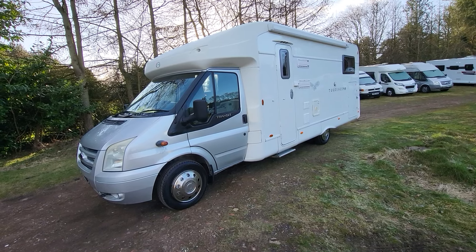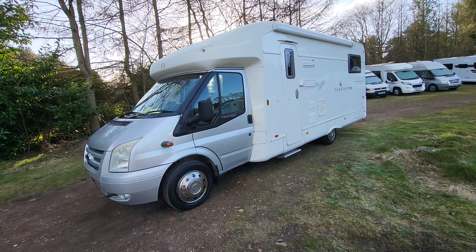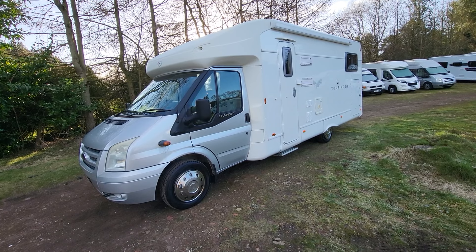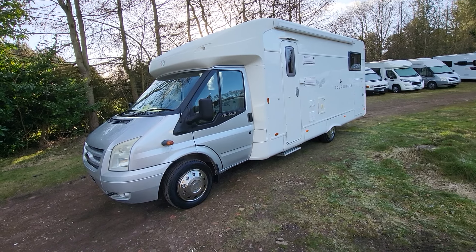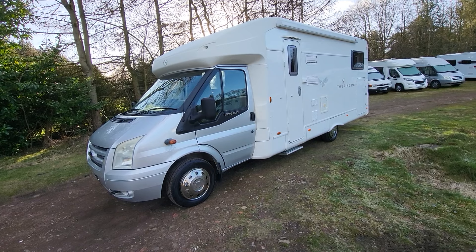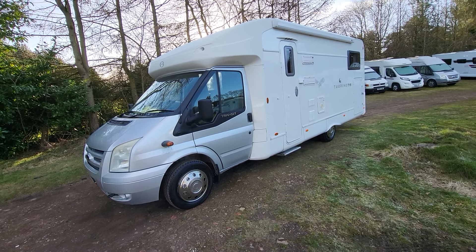Hi, it's Paul at Raven Motor Homes in Mansfield. Today I'll be doing a walk-around video of our Geiss Touring 718. This is a three berth, four belt on a 09 plate with just over 49,000 miles, registered in September 09. It's a coach built Ford chassis, diesel, right-hand drive with manual gearbox, 7.4m in length and 2.3m in width.